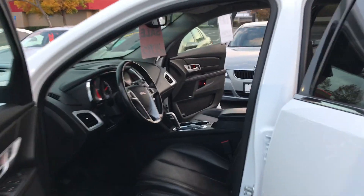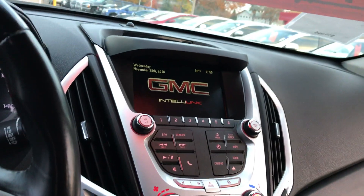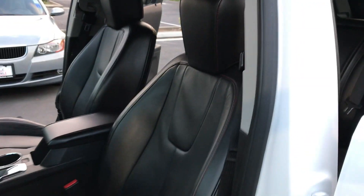It has Bluetooth, about 94,000 miles, GMC IntelliLink, OnStar, and a moonroof. The car is just in really nice shape inside and out, so I'd love to give you an opportunity to see it.